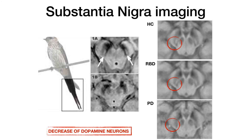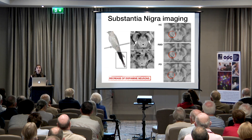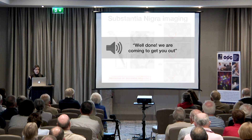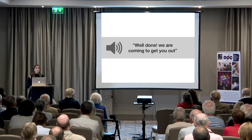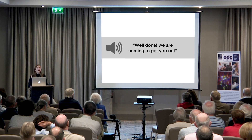And then that's all done. We come and get you out, and we thank you for your time and your patience. I'm going to thank you once again for your time and for listening to me today.